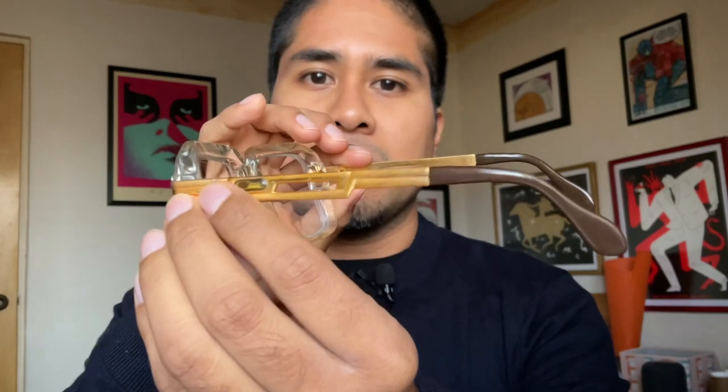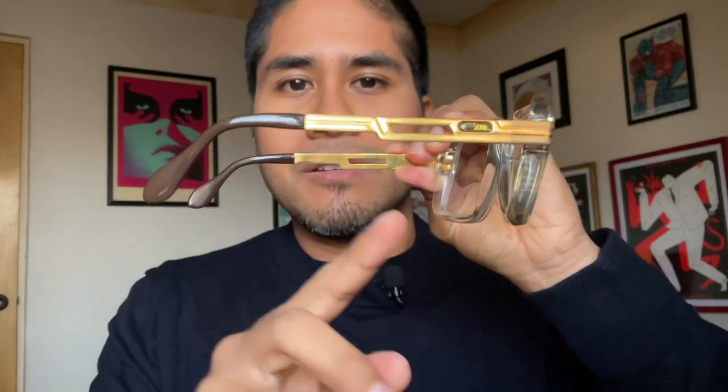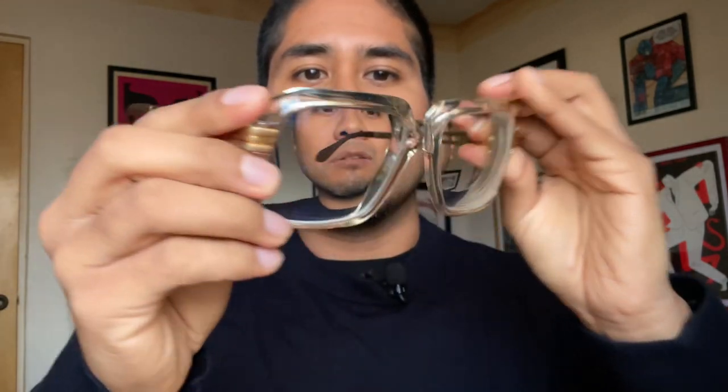This is a very rare piece to find — I haven't seen a lot of Casal 607s among collectors. The measurements of this frame are 140 millimeters, and the temples are 145 millimeters. You can adjust the temples to fit your ears. The lenses are 54 millimeters, which makes this a small-size version of the Casal 607.